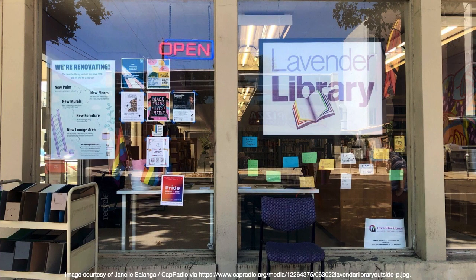Here is an image of the front window of the library facing 21st Street — we're looking in from the sidewalk. There's a blue chair on the sidewalk, an empty library cart to the left, and displayed in the window are the Lavender Library's original logo (since redesigned), a variety of sticky notes and flyers — one reading 'Black Trans Lives Matter' — and a big poster about our renovations. So that's the space.